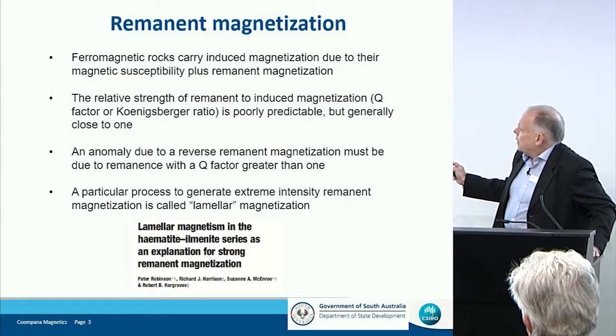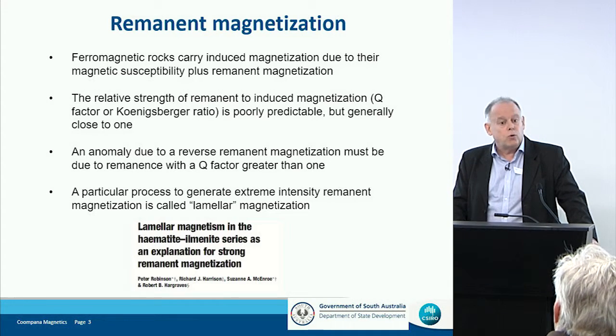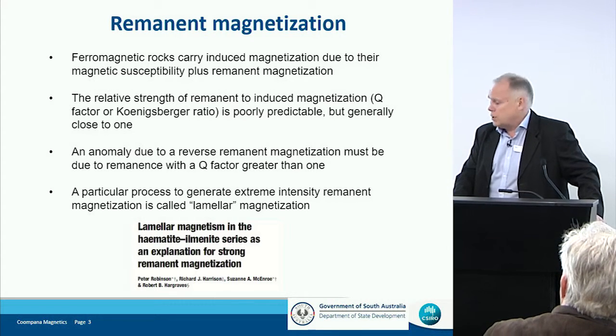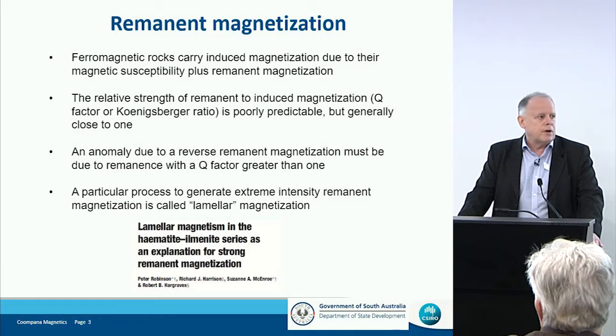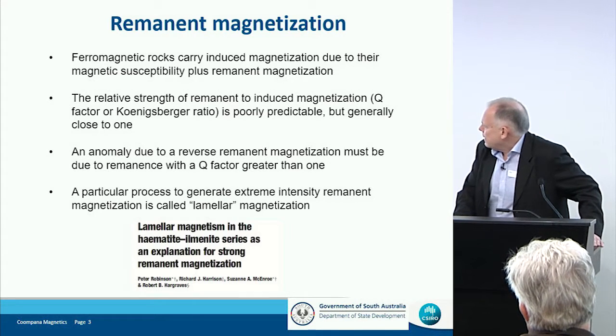So we know that about the rocks. A process to create this remnant magnetization is very common — all rocks will have this remnant magnetization — but to have such a strong remnant is rather unusual. There is a process to create it called lamellomagnetization, which is a crystallographic intergrowth that can cause a much stronger magnetization. The world experts in this, Peter Robinson and Susan McEnroe, are based in Norway, a group that we have some research ties with. I'm hoping that if we can recover some core when some of these targets are drilled, we can pass it to them to look at.